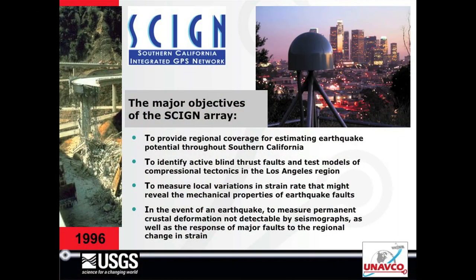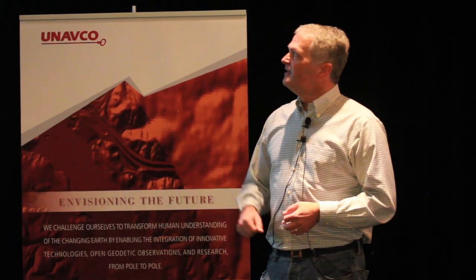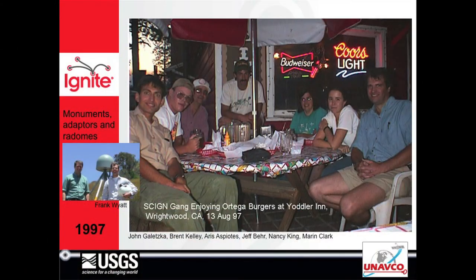We built the SIGN array in Southern California. Our main objective was to do the tectonic interseismic work, but also to capture earthquakes and transients. Here we are in those days — 1997. We had a lot of fun and did a lot of innovative things with monumentation, adapters, and radomes. Frank Wyatt was vital to all of that, and also John Galetska.